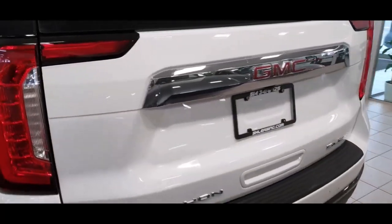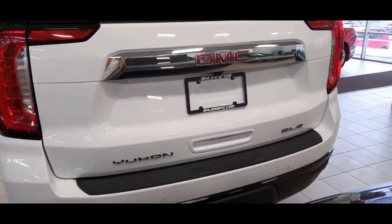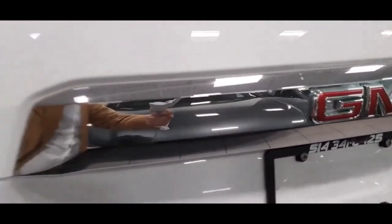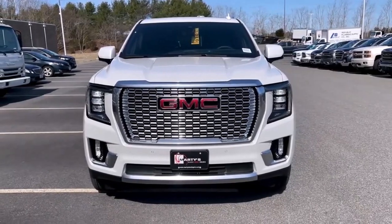What's new? The new Denali Ultimate trim comes with a near $100K Super Cruise semi-automated driving system. An automated self-parking system is also part of the package.